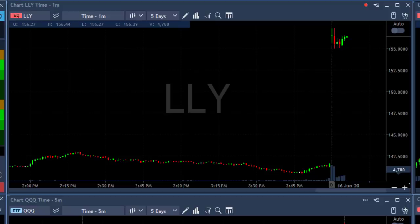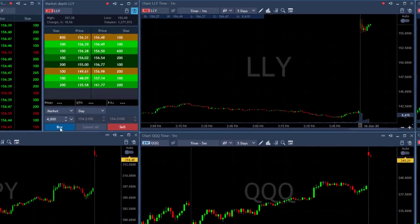Hi traders. LLY is up today more than 10%. The market is up today over 2%, 2.5%. Look at the S&P,